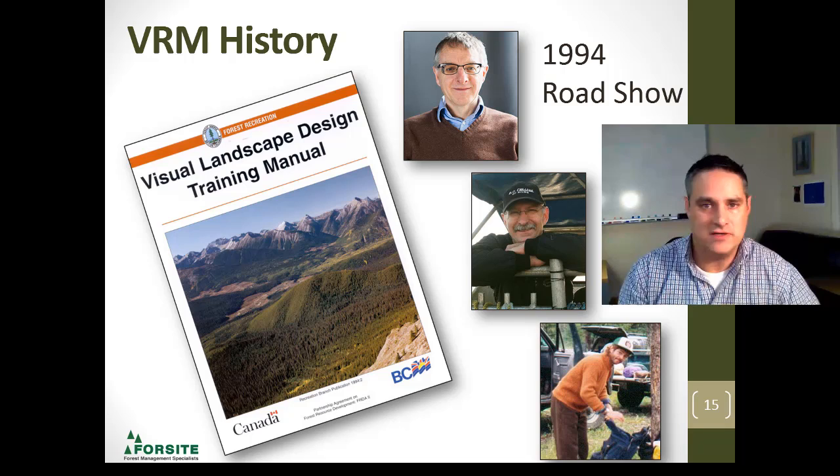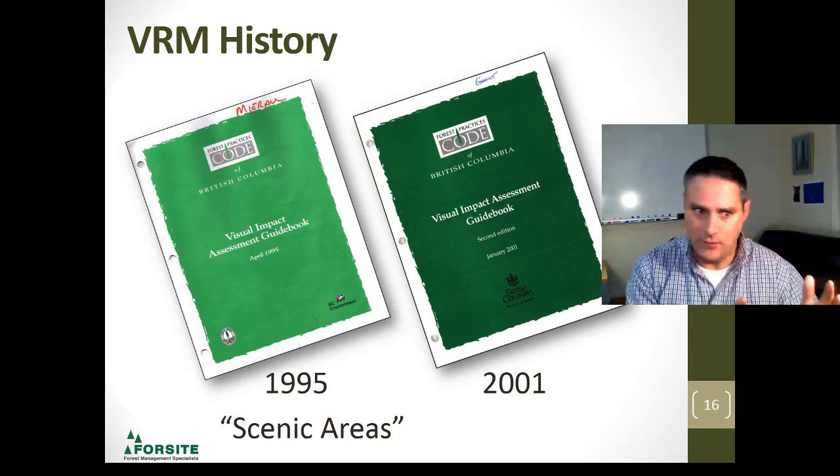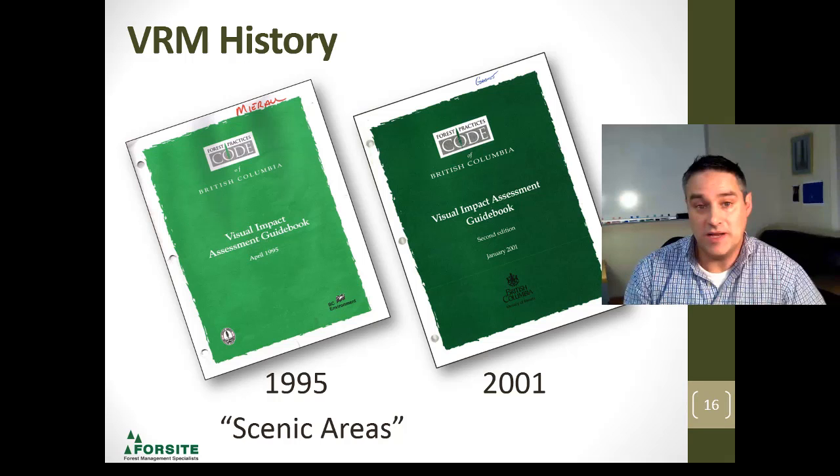Along came the Forest Practices Code around 1994 — very early in my career. It was in response to a lot of public disappointment with forest practices. The Forest Practices Code came out to enforce things really hard, but a lot of good things came out of it. The visual impact assessment guidebooks were a big part of this — 1995 was the first edition, and subsequently in 2001 it was revised and updated.